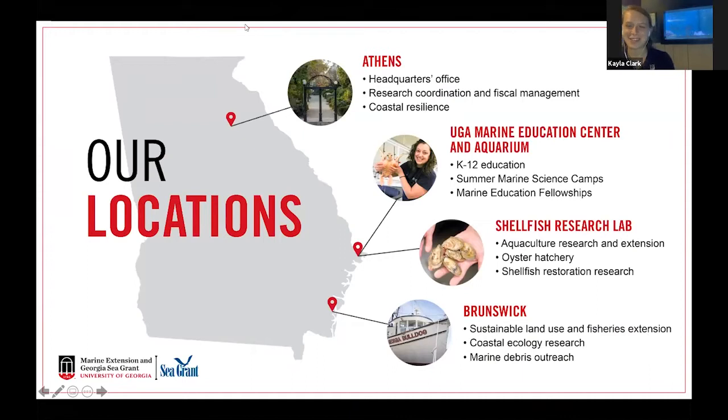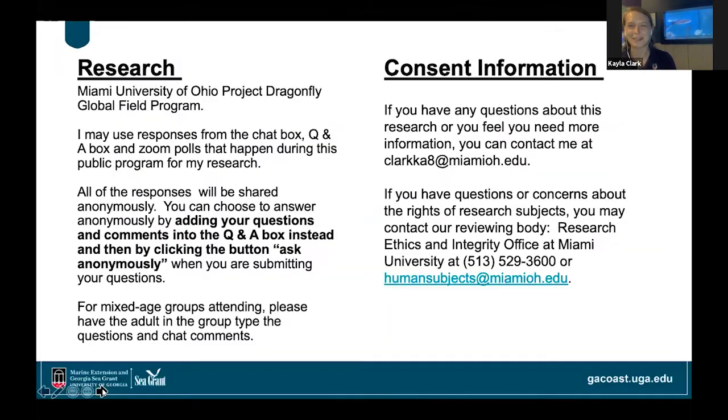Good afternoon. It's nice to have you all virtually here. My name is Kayla and I am one of the educators here at the UGA Marine Education Center and Aquarium. We are on Skidaway Island, which is right near Savannah. Devin is here as well, as are all of our live animals that you'll be seeing. In addition to being the public programs coordinator for marine extension and Georgia Sea Grant, I also am a graduate student with Miami University of Ohio. As part of my master's studies, I'll be evaluating this public program and hopefully writing a publication on it.